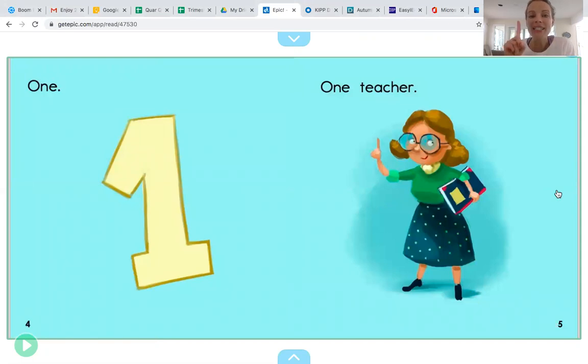One. One teacher. The teacher is holding up one finger. Can you hold up one finger just like the teacher? You got it. One goes with one teacher.